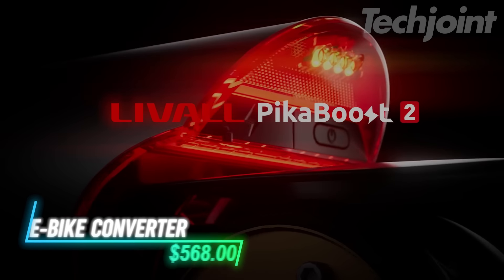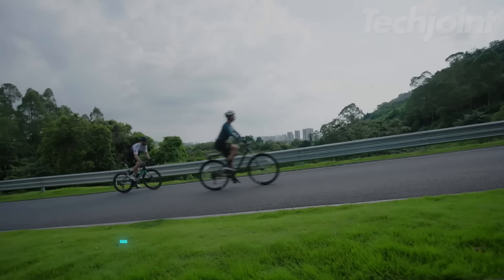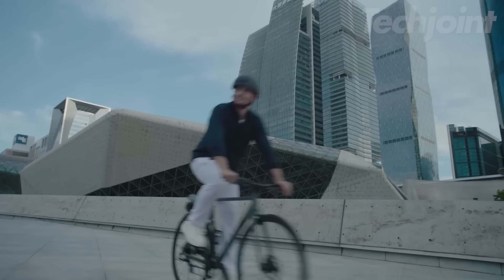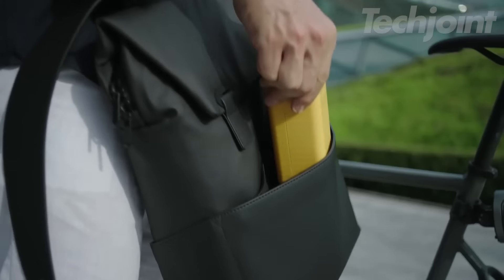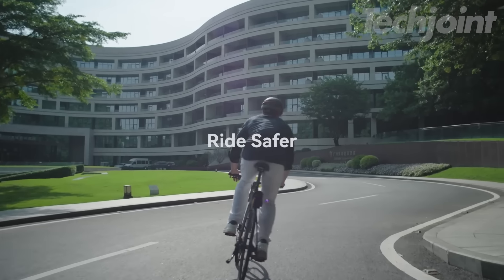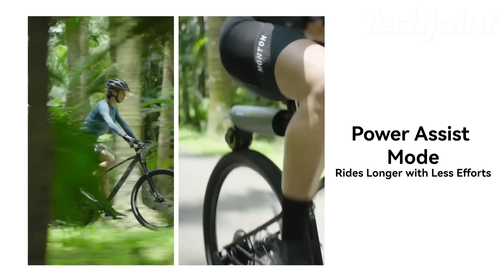This kit changes any bike into an e-bike in just one minute. It has a powerful motor that helps with hills and can go fast. You can use it with many bike sizes. It includes a battery that lasts long and charges quickly. The design keeps everything safe and steady while riding, and the kit also has modes for workouts and easy rides.